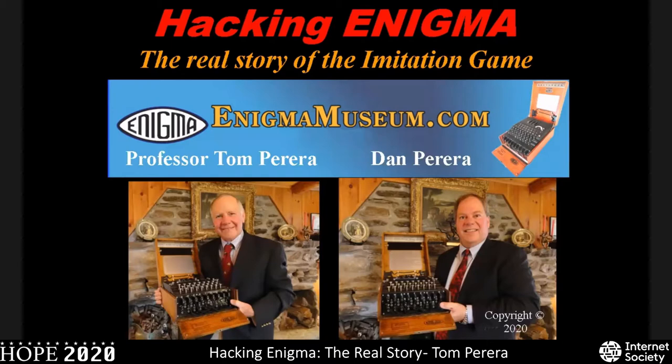Hacking Enigma: the Real Story of the Imitation Game, with Professor Tom Pereira and Dan Pereira. Enigma Museum has been the only organization in the world that hunts for, researches, restores, and provides fully restored and working Enigma cipher machines to museums, historians, and collectors for over 40 years. Enigma Museum found and restored the Enigmas that appear in the Imitation Game and Snowden.